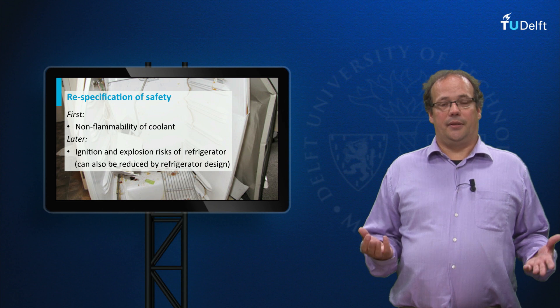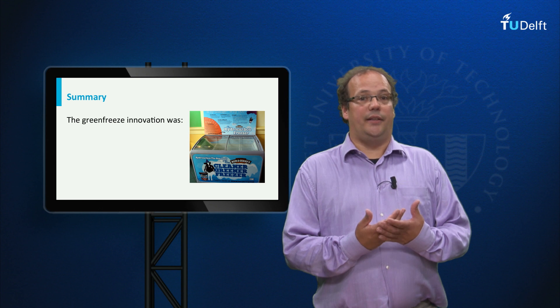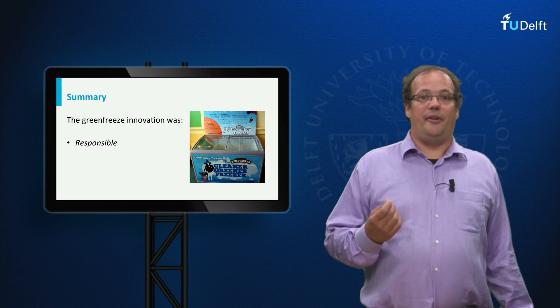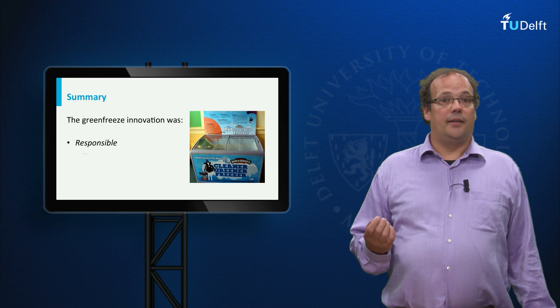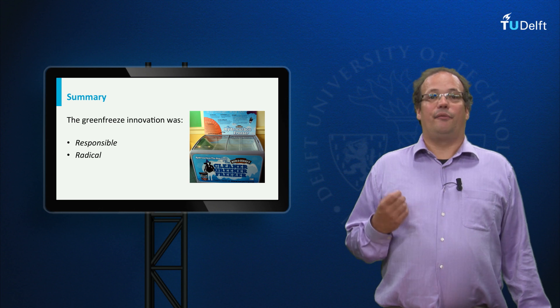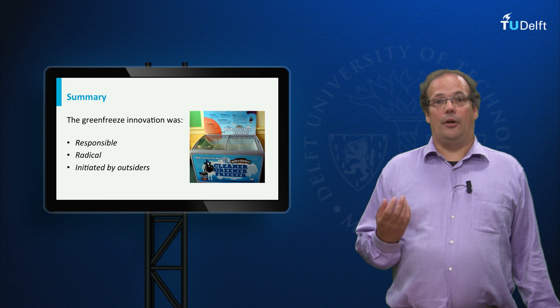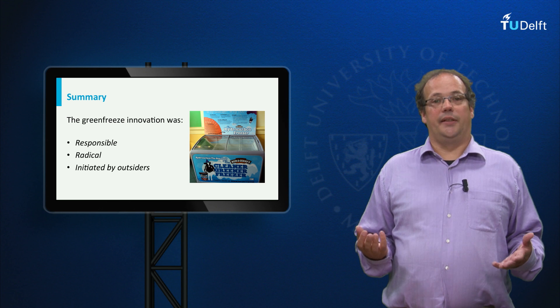Let me summarize what we have seen. The green freeze was an innovation — and it was a responsible innovation, because it better met the values of safety, health, and sustainability. It was also a radical innovation, because it was the first time in 60 years that a flammable coolant was used. And third, it was an innovation that was initiated by outsiders — in this case, Greenpeace and the German company Foron. Thank you for your attention.